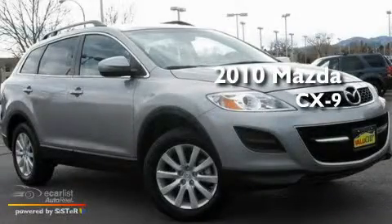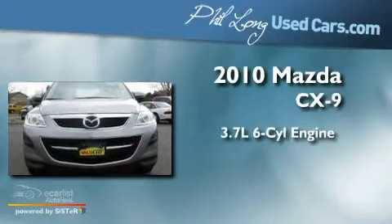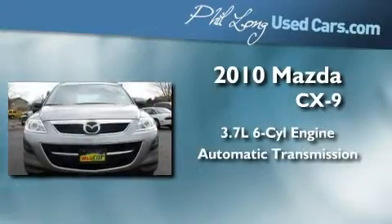This is a 2010 Mazda CX-9. It features a 3.7-liter six-cylinder engine and an automatic transmission.